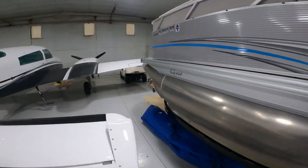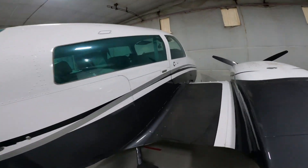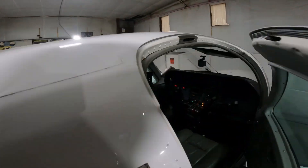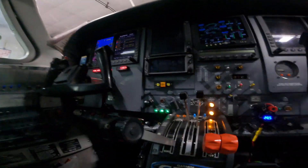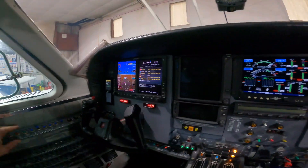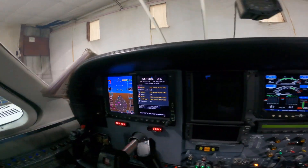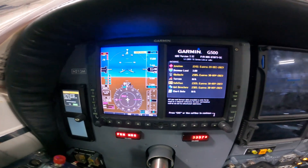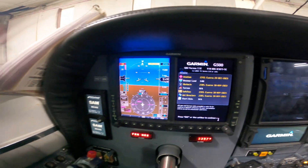Now I'll show you what the modern-day stuff looks like — it's a lot nicer. This is my current 310, an R model — a turbo 310R. Here is my avionics setup. Let me turn on the avionics. This has a Garmin 650 on my side.